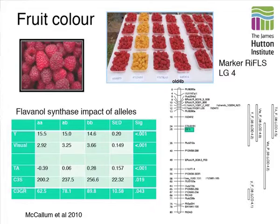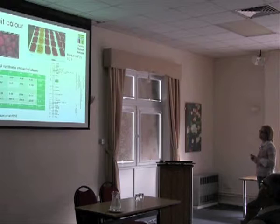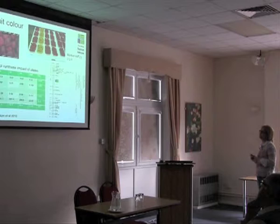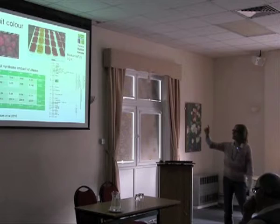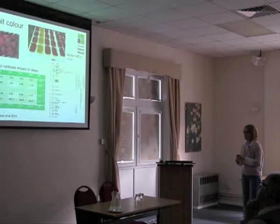Moving on to the quality aspect. Our philosophy — if we can measure it, we can map it and understand it. This is an example where we've looked at fruit colour and managed to identify regions on the linkage groups responsible, and in many cases we've got down to the specific genes. This green box shows a flavanyl synthase gene. The table shows different colour measures — Y is a measure from the colour metre or a visual assessment — and you can see that which allele combination of the flavanyl synthase gene a plant has has a big significant impact on colour. That's a simple marker that can be used for colour.